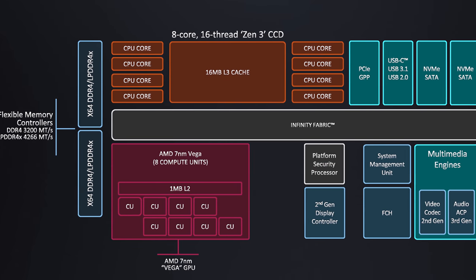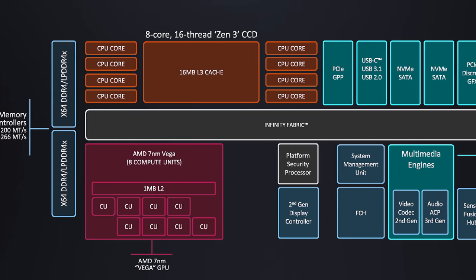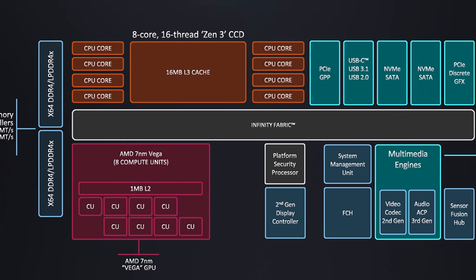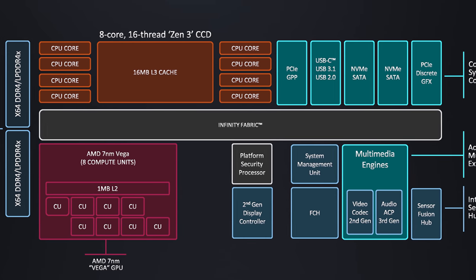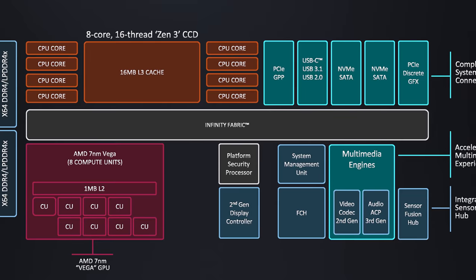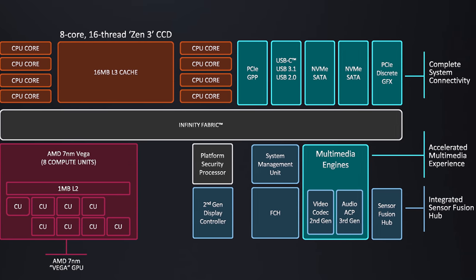Not every area of Ryzen Mobile 5000 has been updated. The Ryzen 7 5800U features the same Vega GPU design with 8 compute units, which may not be sufficient to beat Intel's new Xe GPU. The multimedia engine, memory controller, PCIe layout, and other features also remain very similar to their last-gen APU.